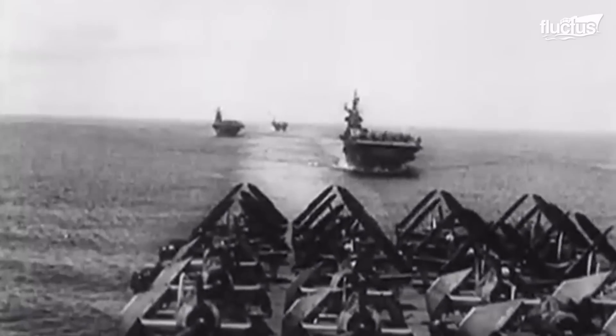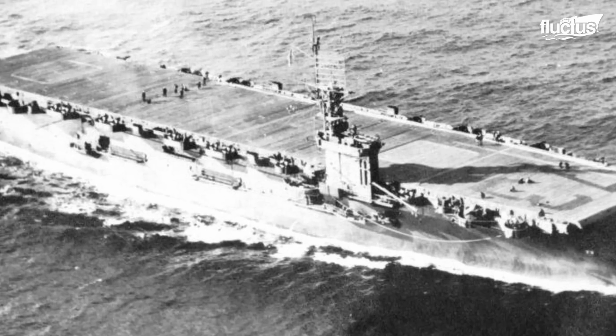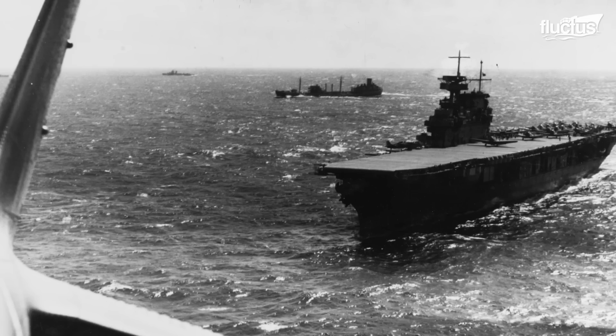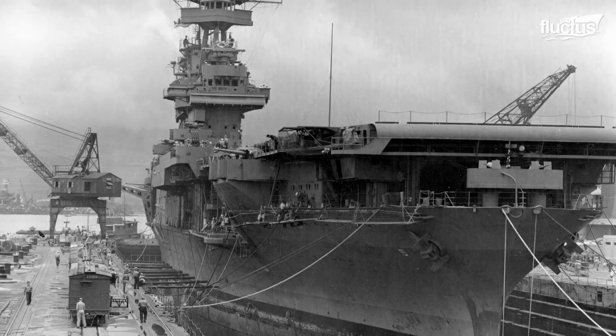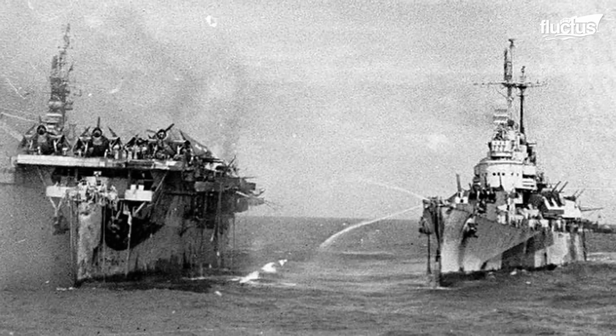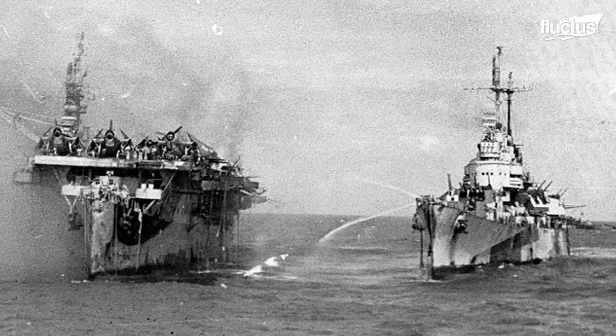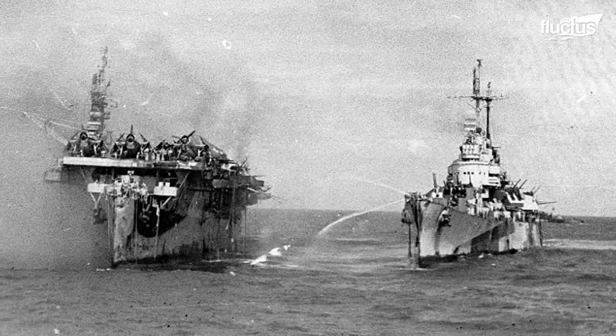In addition, aircraft carriers played a remarkable role in the ocean-based battles of the Pacific Theater, including Leyte Gulf, Coral Sea, and Midway Island. Historically speaking, the first U.S. aircraft carrier created was the USS Birmingham, in the heart of Hampton Roads, Virginia, in 1910.